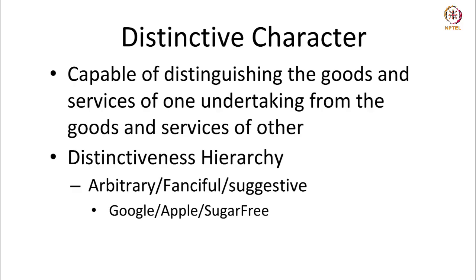Distinctiveness can also be suggestive. For instance, the trademark Sugar-Free — and there was a case in India pertaining to this mark — means the product is free of sugar. But this trademark is used for sweeteners, and sweeteners like sucralose, aspartame, and stevia are all sold by the company which markets itself as Sugar-Free. So Sugar-Free is a suggestive mark, but it has attained distinctiveness by usage over a long period of time.